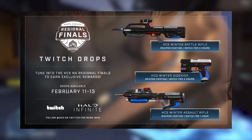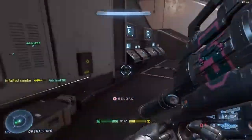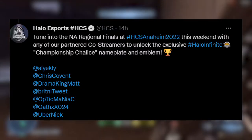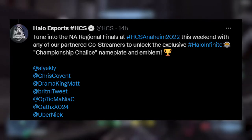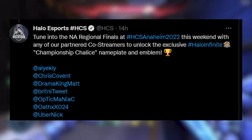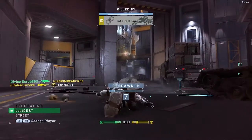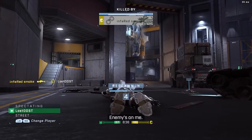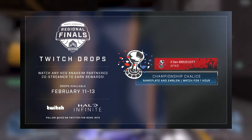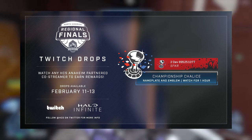You can get the weapon coatings any time through February 11th to the 13th by watching the main stream. There is other stuff you can get just by watching co-streamers. I'll leave a link to where you can find all the co-streamers — HCS made a tweet listing them all, so I'll share that and put it on screen. All you have to do is watch one of those co-streamers for one hour and you get the Championship Chalice nameplate. It looks pretty cool and it's free.